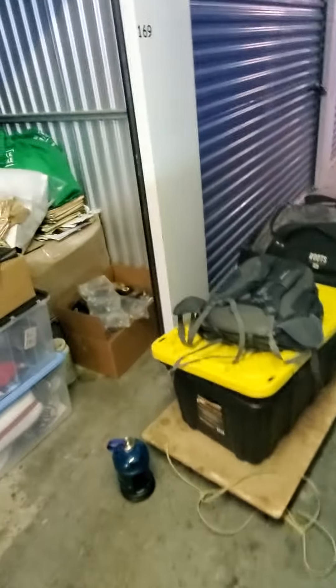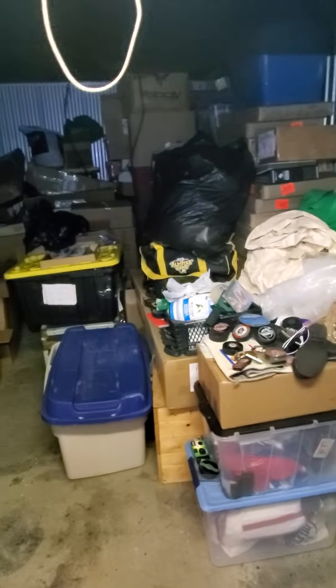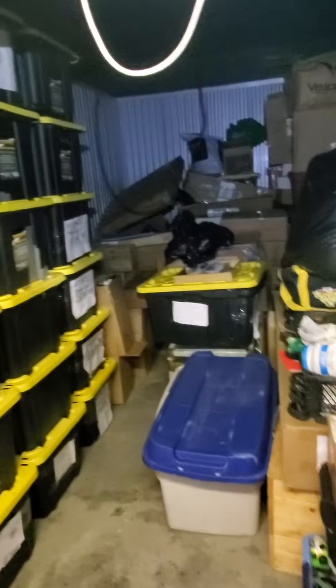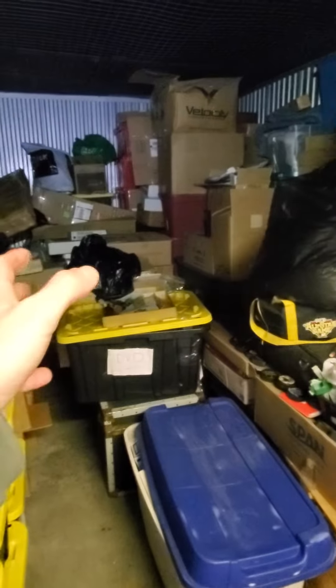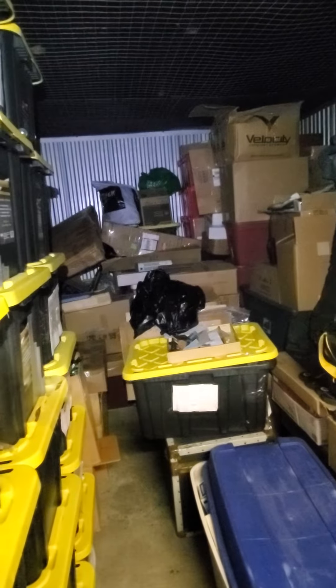Done for another day at the storage unit. As you can see, I moved quite a bit — that left corner is all empty, all the bins are stacked that I already finished right here, and the other bins will be ready to come when I come back next time. They're just behind all those boxes there, so I can just pull them out easier.